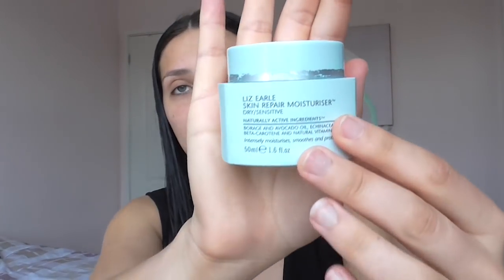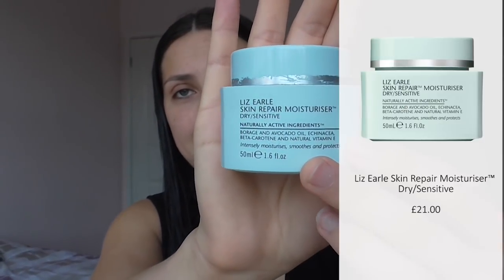So I've just got out of the shower and what I would normally do after getting out of the shower is moisturise my face. The moisturiser I'm going to use is the Liz Earl Skin Repair Moisturiser for dry and sensitive skin. I do suffer with a little bit of eczema so this one works really well for my skin type. I'll just take a little bit of that, rub it into my hands and apply it to my face.